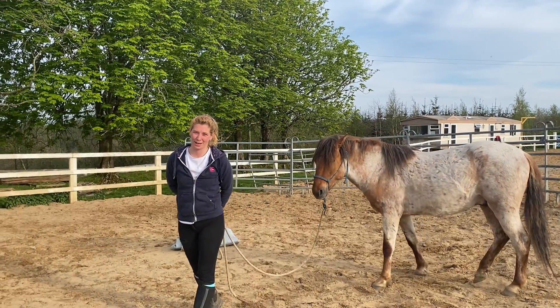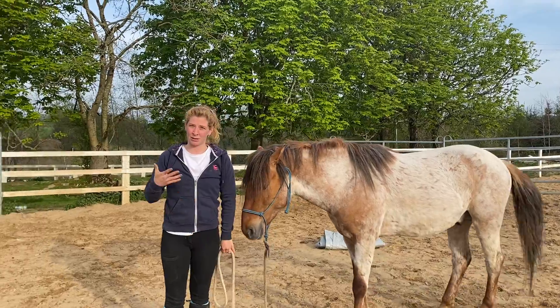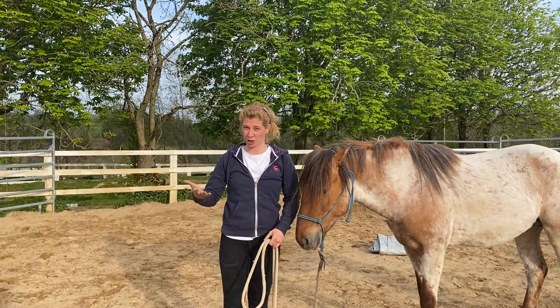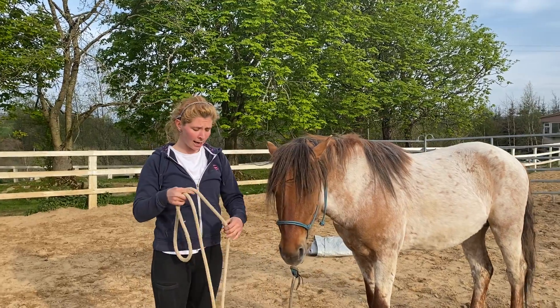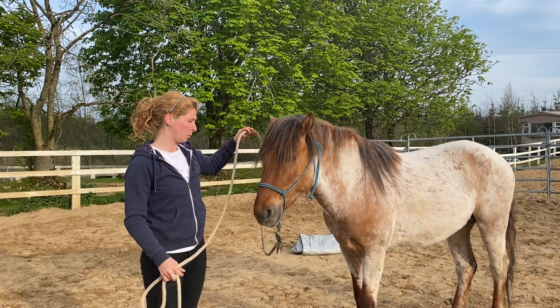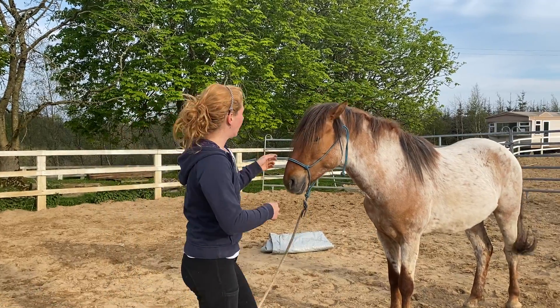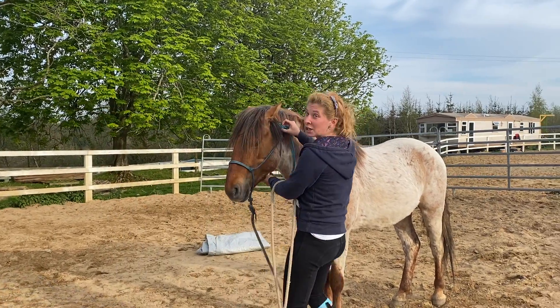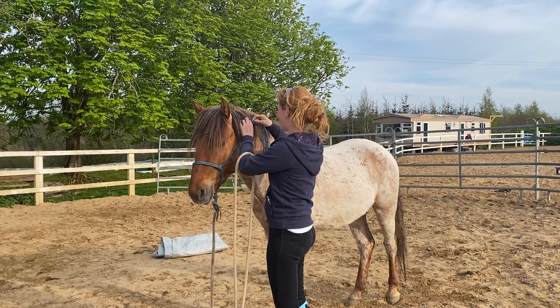Good afternoon, we are here again for another episode of 30 for 30. Yesterday we spoke about having our horses approaching a tarp that is on the ground. Today we're going to expose Stormborn — and you guys at home, your horses — to the tarp that actually approaches them.